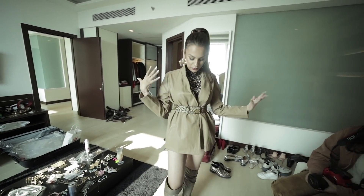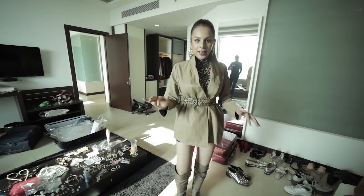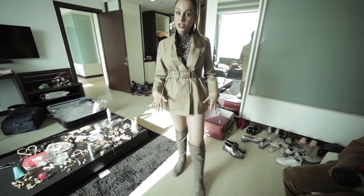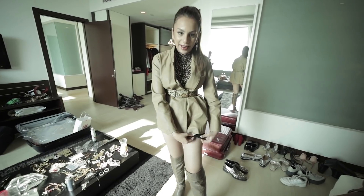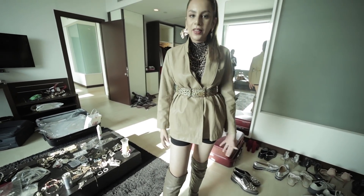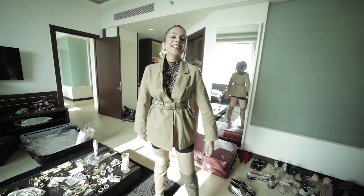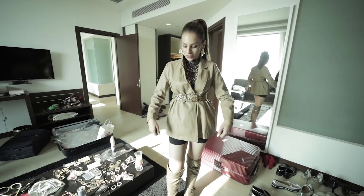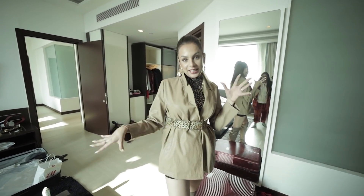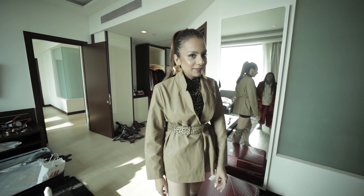Alright guys, this is look number two and we're going all cheetah leopard print! One interesting thing — the look is supposed to be a jacket with nothing underneath. Life hack: I have these shorts which I'm gonna pull down just to look decent, but when the actual shot happens we'll pull it out. This is a tip for anyone who wants to look sexy and do a glam shoot but doesn't want to flash people — keep this in mind!